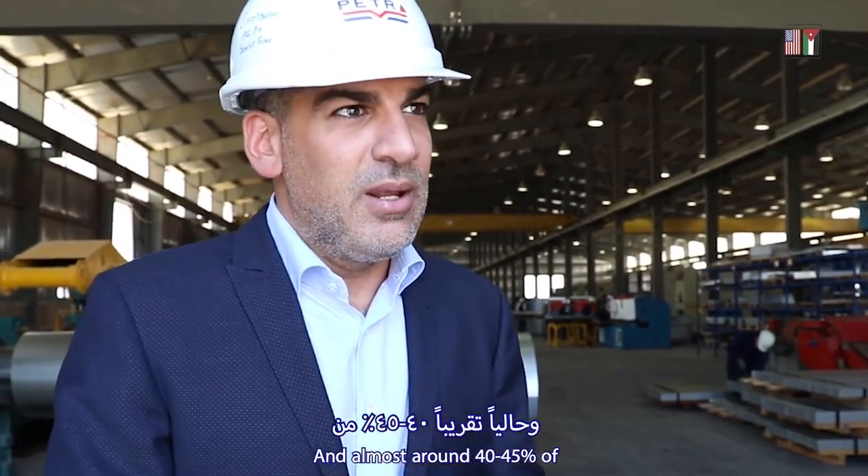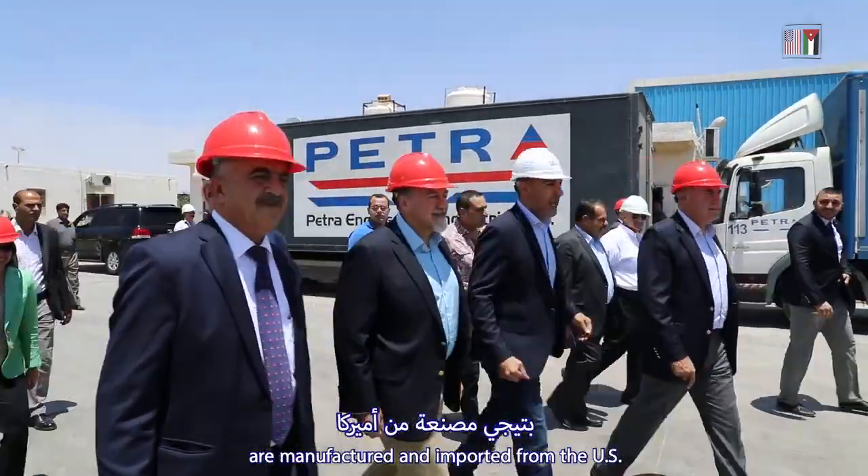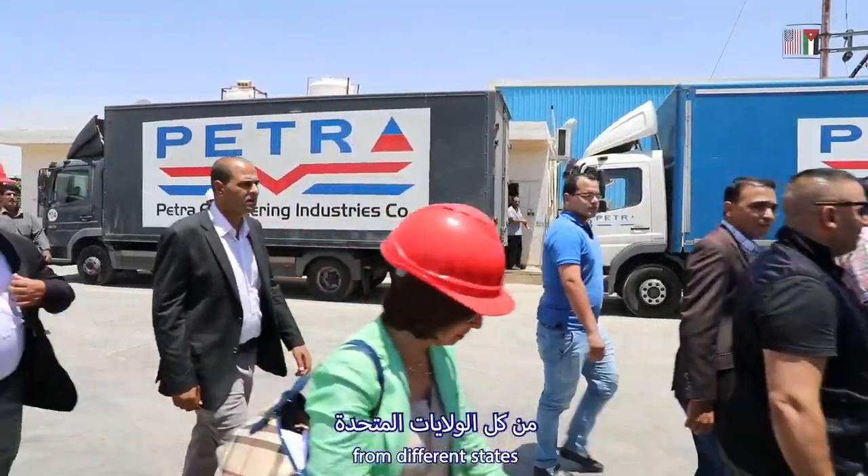Currently, 40 to 45% of our components and raw materials come from America, from across the United States.